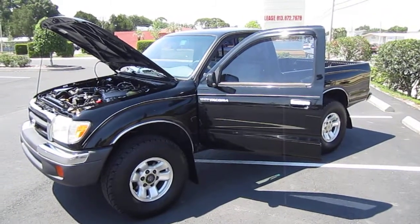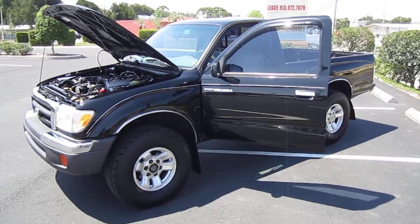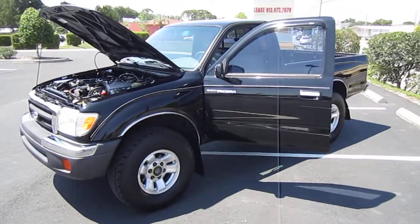Good afternoon, YouTube. Here's one from Meticulous Motors, here to bring you a 1999 Toyota Tacoma regular cab, 5-speed manual, 4-wheel drive pickup truck.